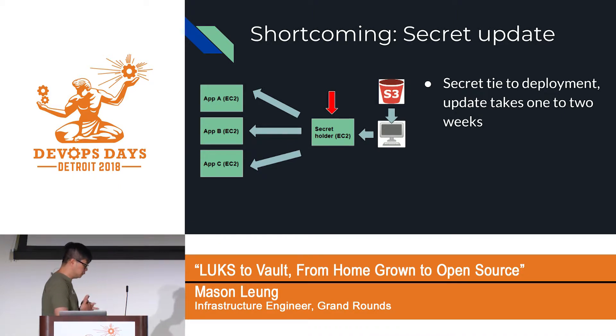Our deployment process is a little unusual. When we deploy code, we actually shut down all EC2 instances and bring up a new set, then deploy the code. So if you want to update a secret, you have to wait until the next deployment — which can sometimes take between a week to two weeks. So your update doesn't show up until a week or two later.